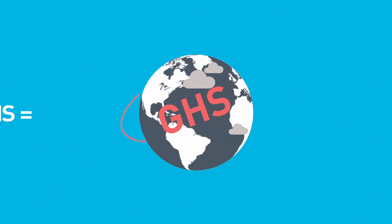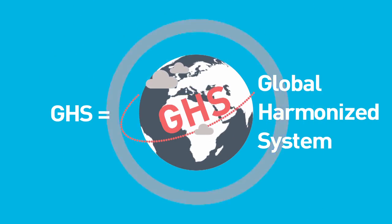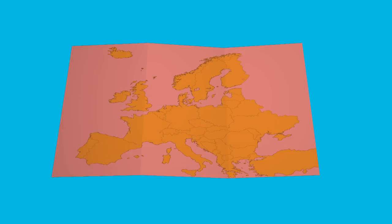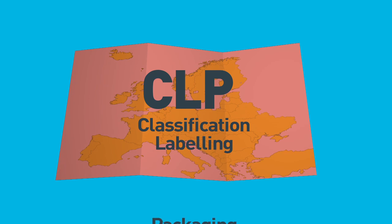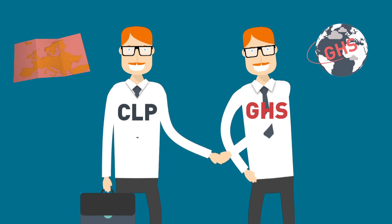First, GHS — the new Global Harmonized System — is the first worldwide standard for the classification and labelling of chemicals. Its implementation in Europe is known as the CLP regulation, which features the requirements for classification, labelling, and packaging of substances and mixtures. The CLP regulation clearly aims to bring Europe in compliance with GHS.